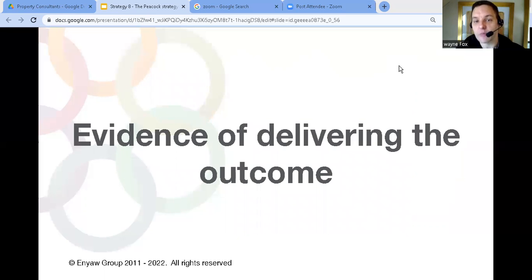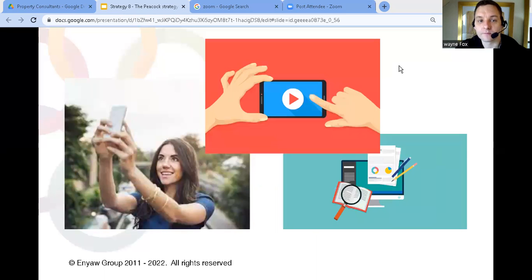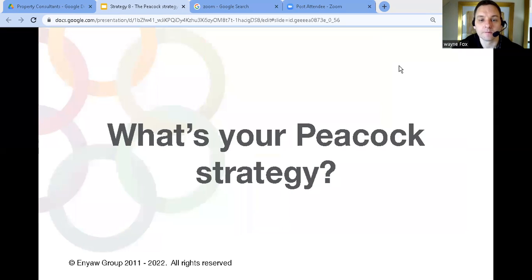The third step is to demonstrate you can deliver the outcome your target clients are looking for. This blends into the second step: the second is about showing you've got the capacity to deliver, and the third is about showing you can deliver the end result. You do that by showing you've delivered it for other clients the same way — things like case studies showing the end result, or videos and photos with your client as you go through that problem-solving exercise. That's how you use a Peacock Strategy to grow your property consultancy.